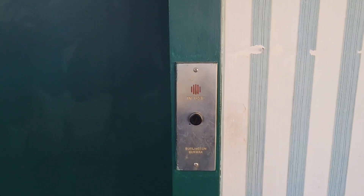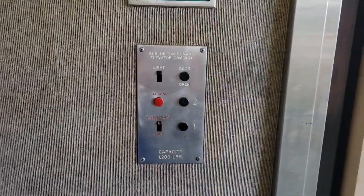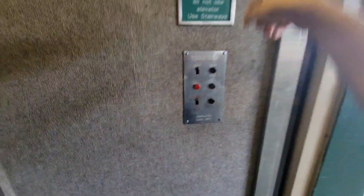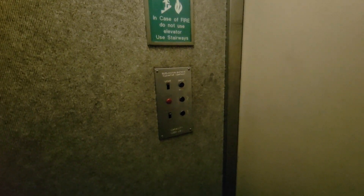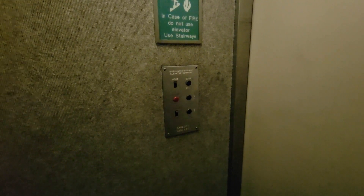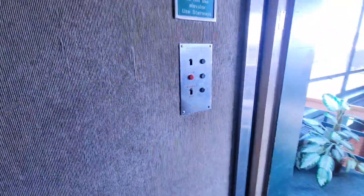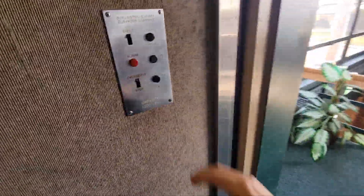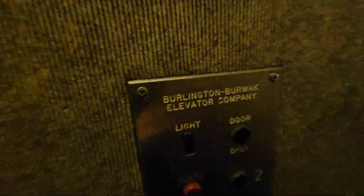All right, it's working. Wow, this is beautiful. Burlington Burtwack — big drop, very small and dark and creepy.